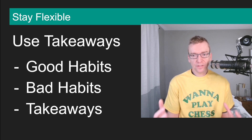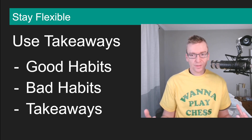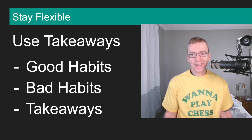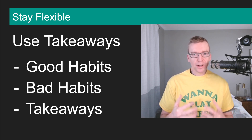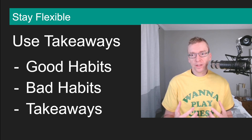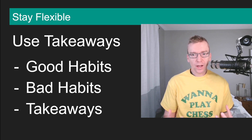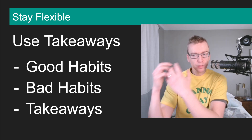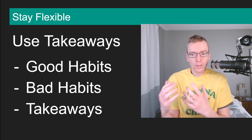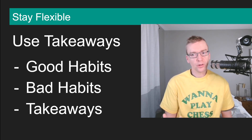Next, we're going to talk about staying flexible. This is step number three for chess improvement. I think players need to use takeaways to get better at chess, because you don't want to get stuck in a rut doing the same things over and over. If you're looking to improve, you need to do something a little bit different to reach that next level. That's where chess takeaways come in.